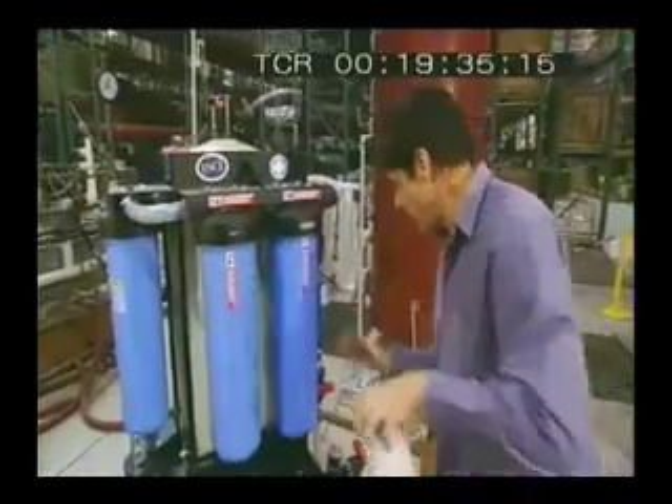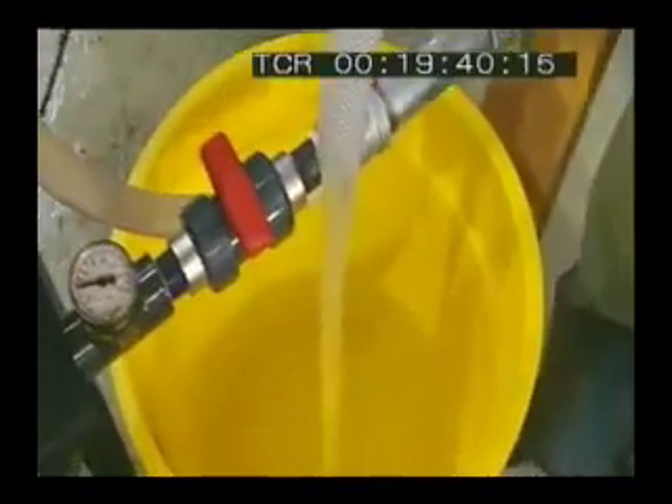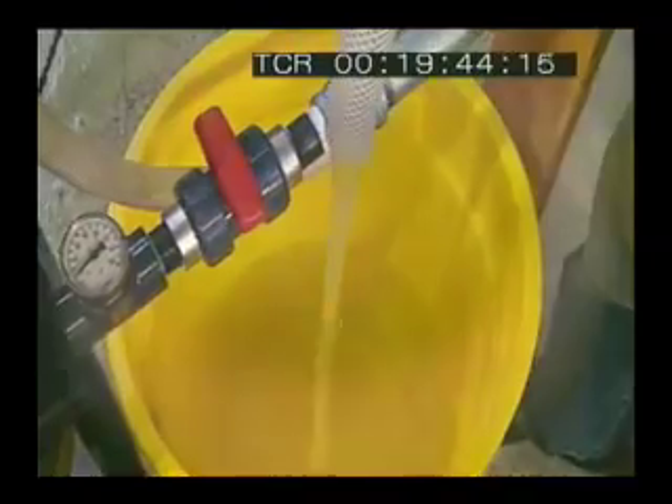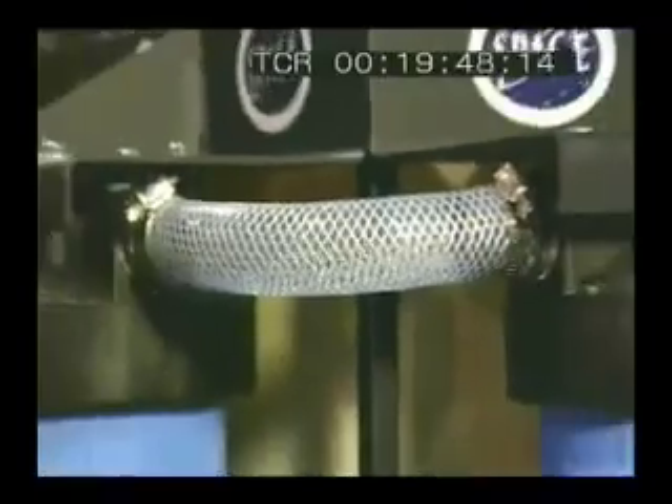And out of the pipe in the end is beautiful, clean... boogie water. There are no metres or valves. It's simple. Ideal for up in space or down here on Earth.